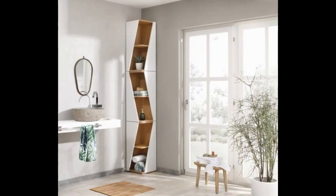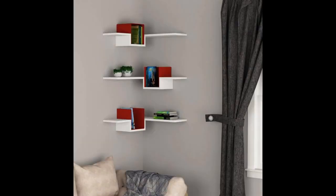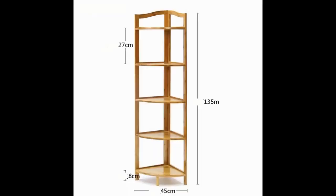Ready-to-assemble corner shelves are great for people who are skilled in doing their own home improvement projects. The selection available online on this type of construction is narrow, but you'll be saving a lot of money if you find ready-to-assemble standard wooden corner shelves, as they're the cheapest.